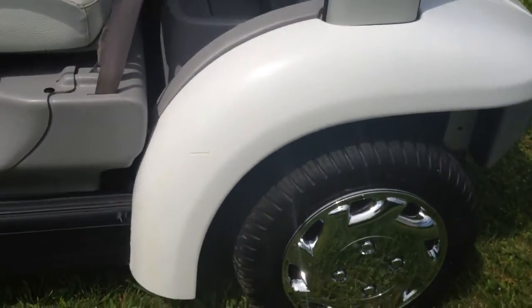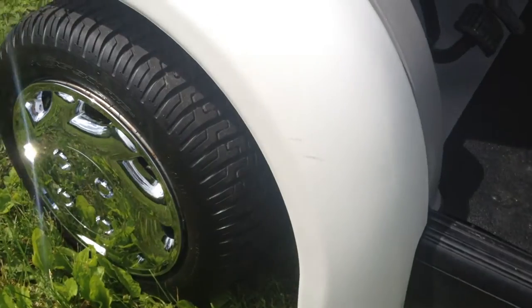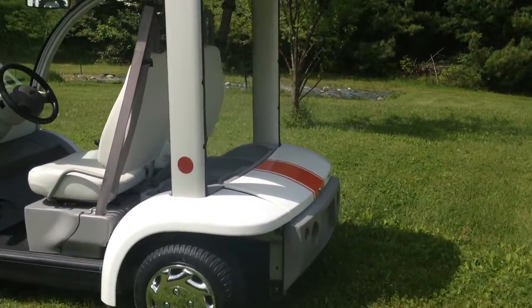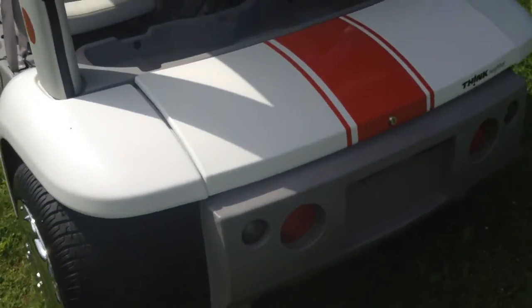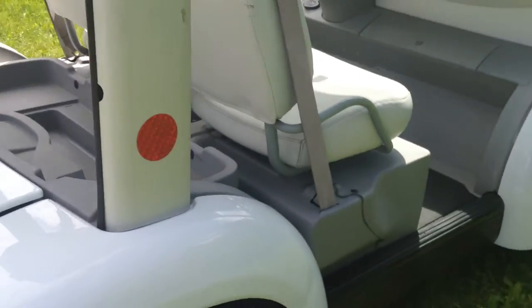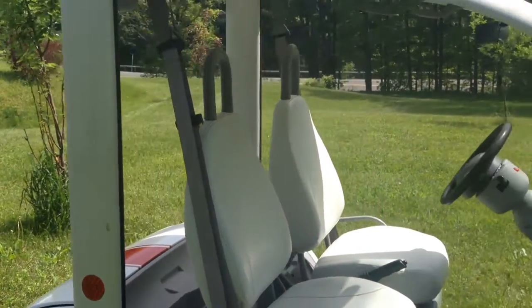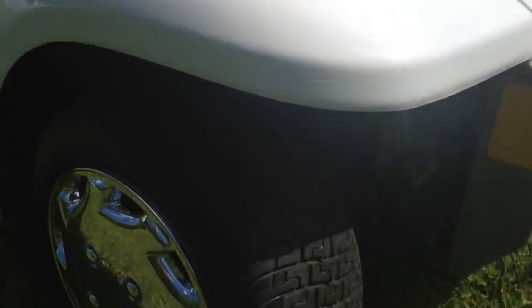I'll go over and show you. It's got a little scratch right there, and a little one right there. There's the tires — they're good.